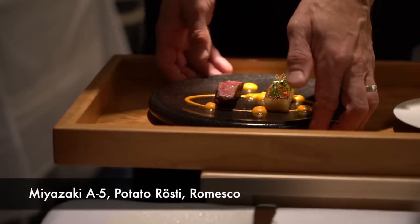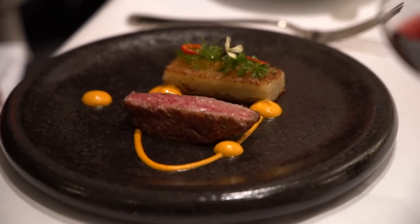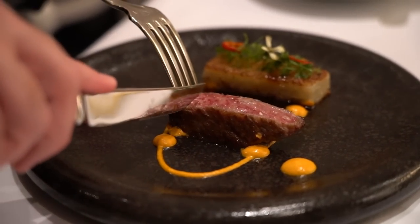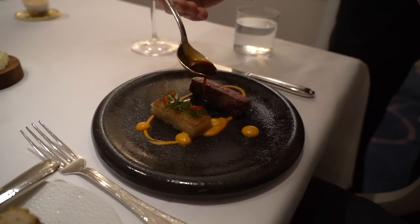Here we are with the main entree for the gold menu: the Miyazaki A5, served with a potato rostie. The previous course — the lamb — is the main entree for the main dining room menu. With A5 Miyazaki beef, it is very tender, fork tender. The texture in your mouth — I don't want to call it meat jelly, but it just melts in your mouth like butter. Paired with the potato, which has almost a home-style flavor to it — it takes this elegant piece of beef with a home-style potato and grounds it a bit. The sauce definitely elevates everything. Another amazing course for the gold menu.